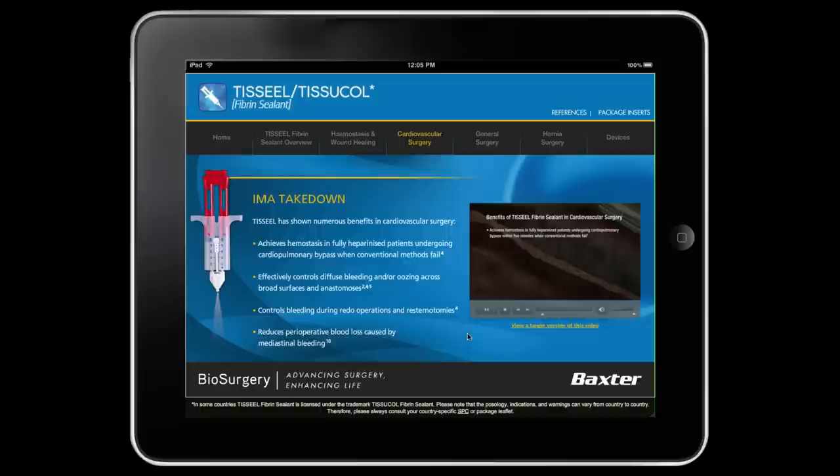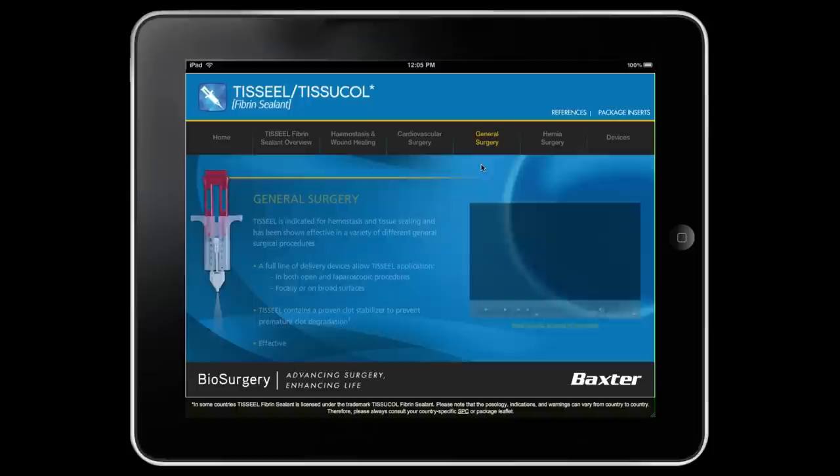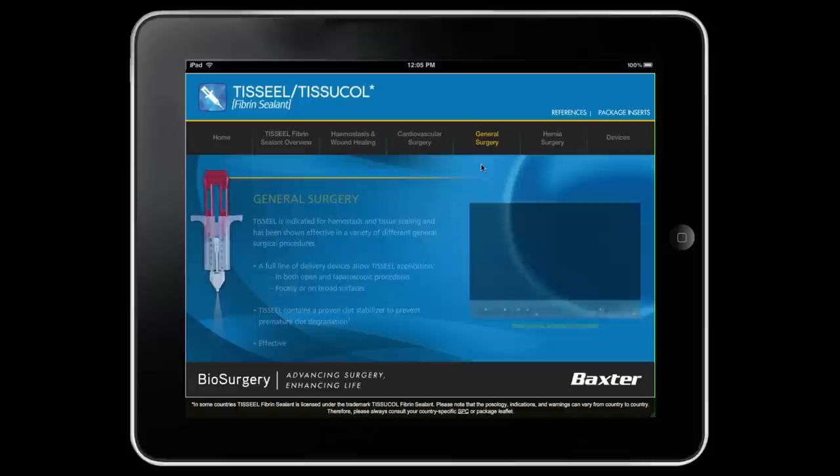Since its introduction in Europe, the initial application has been successfully adopted by the sales force. Its success led to the creation of cardiovascular and general surgery versions.